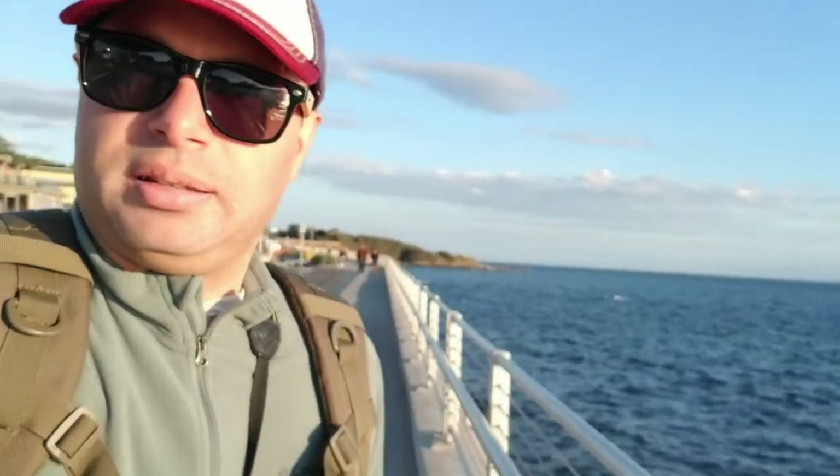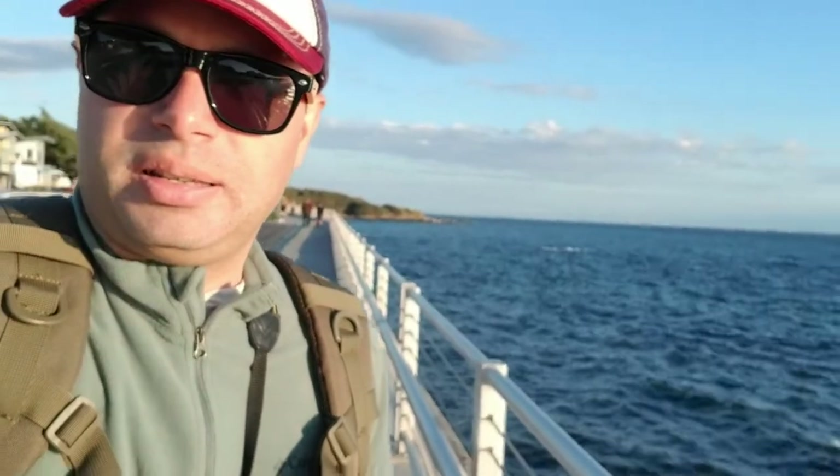Either way, we're enjoying this gorgeous view. Let's see if I can rotate around here — gorgeous little walk.